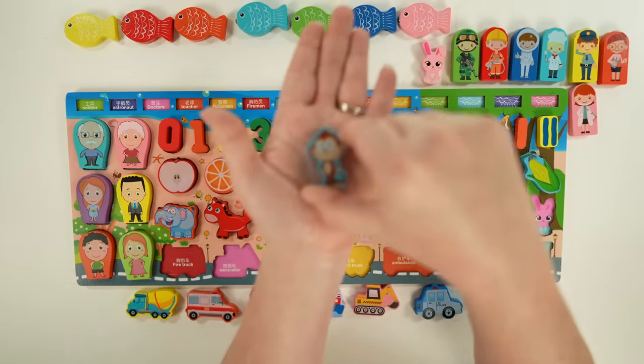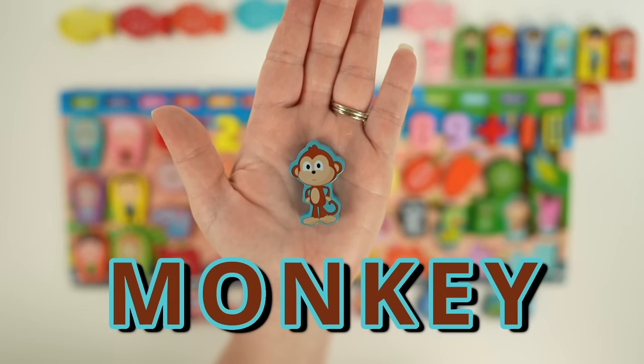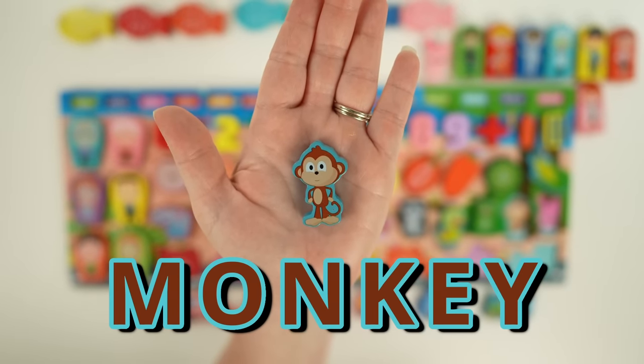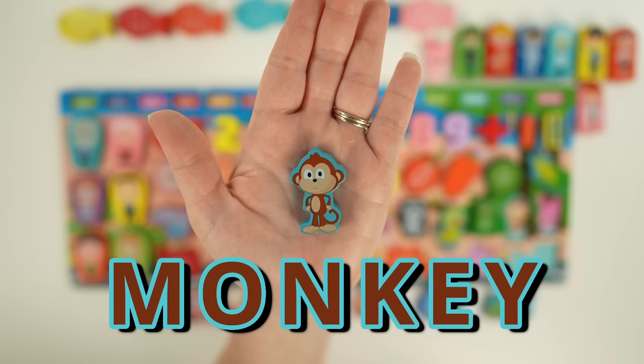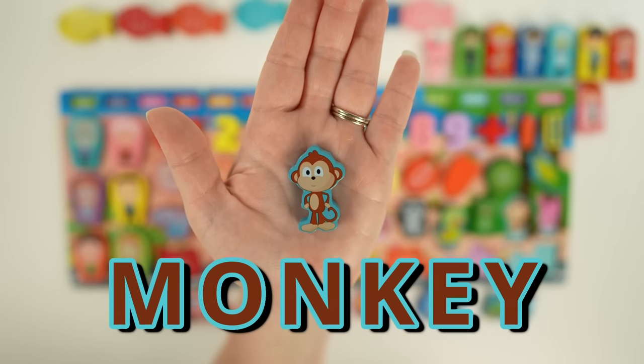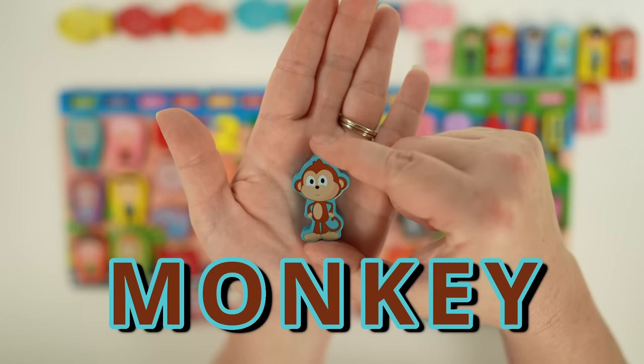Next we have a monkey. Monkeys are omnivores, so they eat meat and plants. Monkeys live in groups, and those groups are called troops. They have thumbs, like us, to help them hold onto things. Baby monkeys cling to their mama's fur to ride on their back when they're little.